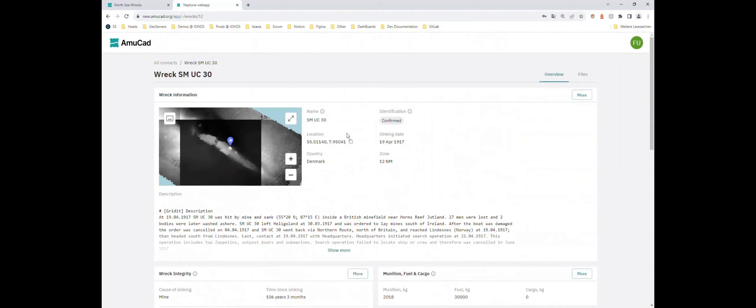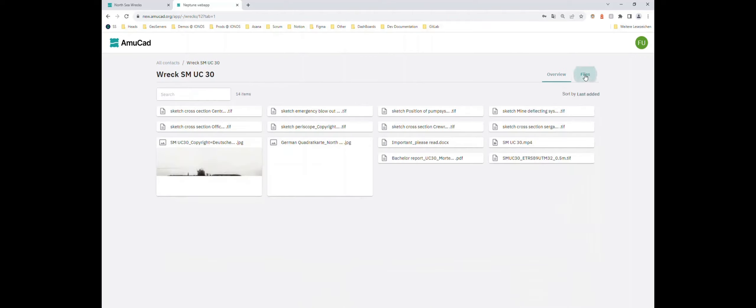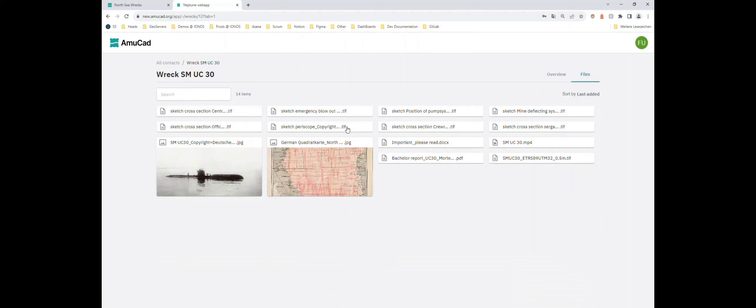Having covered the record in detail, there is also a file manager. Since files are uploaded in different sections, a central file manager shows everything that has been uploaded — a bachelor report, some TIFs, a little video, some pictures. Some are shown directly, others can be downloaded. This gives researchers and users working with these wrecks the option to put their files there and share them with other users.